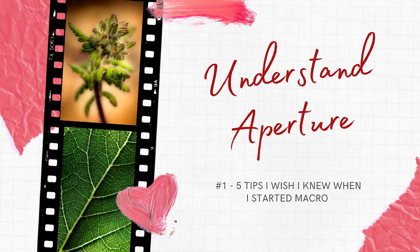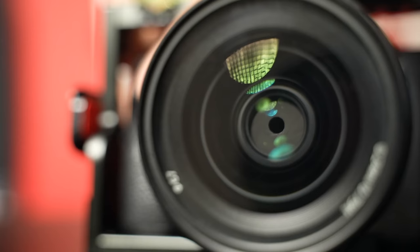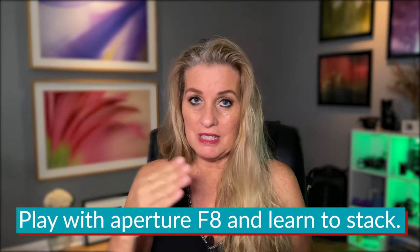Number one: understanding what your aperture does for macro photography. The aperture is everything, but when you're first starting off you want to push that aperture to f32 or f22 because you think you're going to get more in focus. I truly wish I would have understood and played with f8 and learned how to focus stack my images right from the get-go.